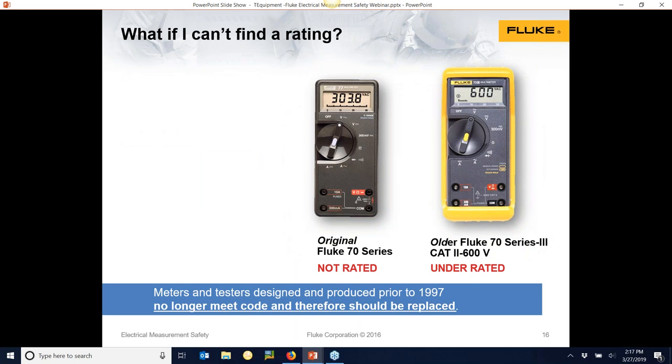What happened prior to 1997? That's when all these standards started. Prior to that, going all the way back to 1948 when we started the company, none of the meters had a rating on them. Those meters are not to be used anymore — plain and simple. They don't have the protections, and you're not in compliance with NFPA 70E. Stop using them. Not because they don't work — many still do — but you're out of compliance with the standard that everybody in the industry is trying to adhere to in the United States.